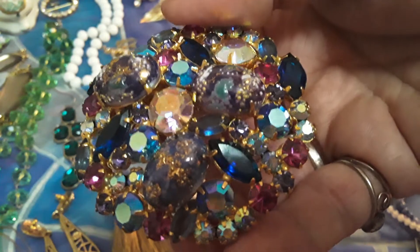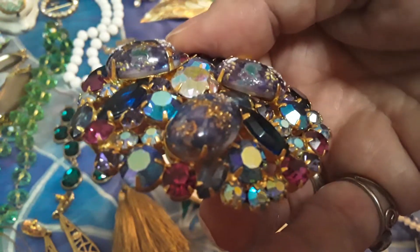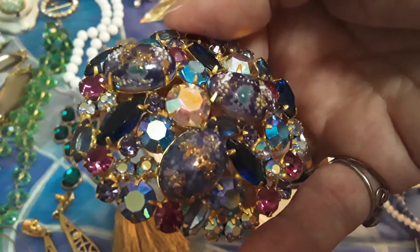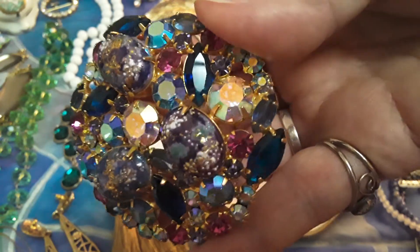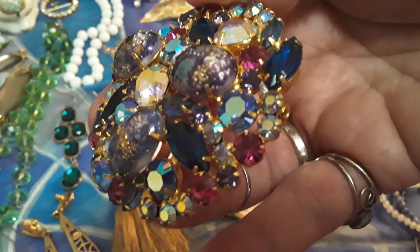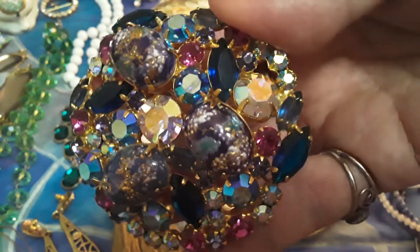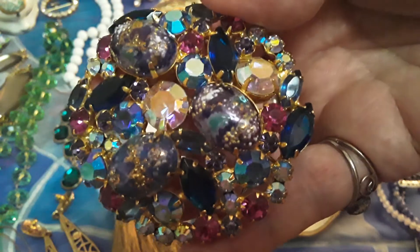I have looked it up and done my research as far as what the pieces look like and what they're constructed with. And this is authentic. So I'm very pleased. And I'm going to list this on Etsy tomorrow probably.